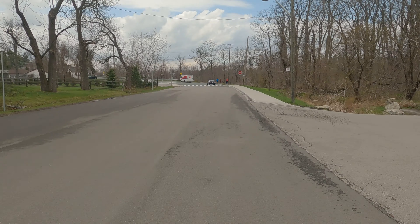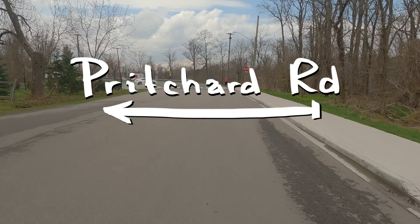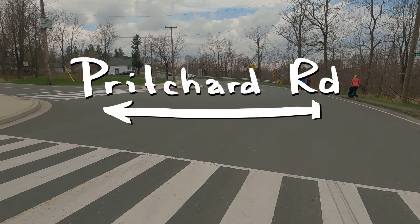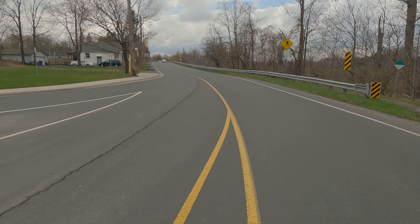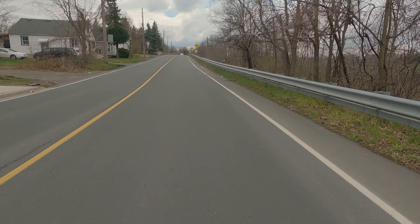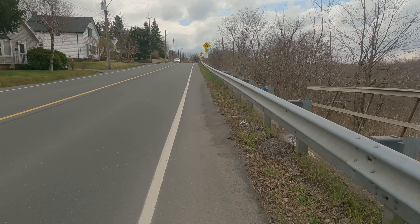We begin on Mud Street, which is not to be confused with Mud Street West, which is to the east, or Old Mud Street, which is to the west of Mud Street West, or Mud Street East, which is actually to the east of all four Mud Streets that we have here in Hamilton. No, this is Mud Street. It's a short 500-meter section, and it turns into the Mountain Brow Boulevard, so that's why we're going to include this.